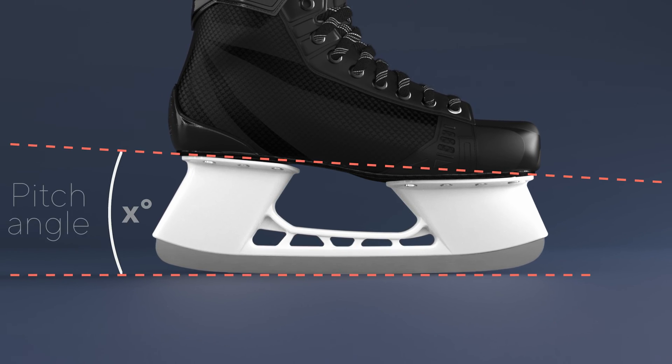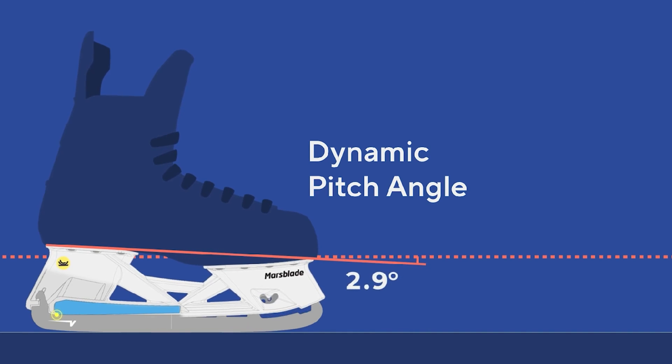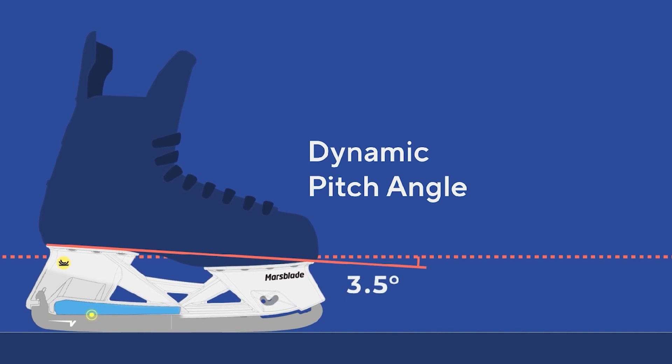To understand the framework of the study it helps to understand the concept of pitch angles — the angle between the foot and the ice. The Marsblade i2s have a dynamic pitch, providing you with a range of pitch angles through a rocking motion between the holder and the steel. In contrast, a traditional holder only has one fixed pitch angle.